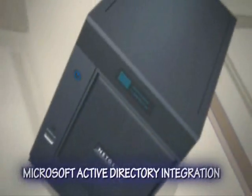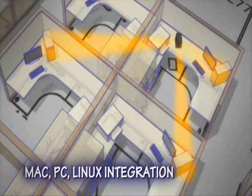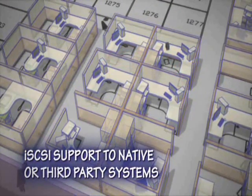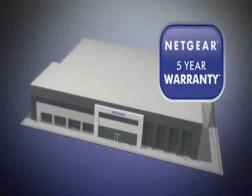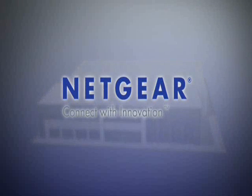Full Microsoft Active Directory integration is just a couple of clicks away, as well as instant compatibility for Mac, PC, or Linux users. And iSCSI support to your native file or third-party systems, such as Oracle and Exchange. Backed with an industry-leading five-year warranty, the next generation in small to medium business network-attached storage is the ReadyNAS Pro Business Edition.